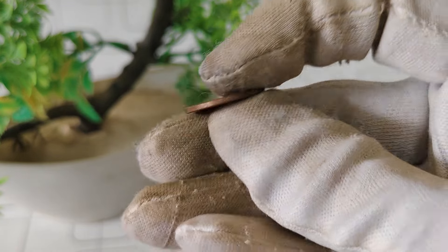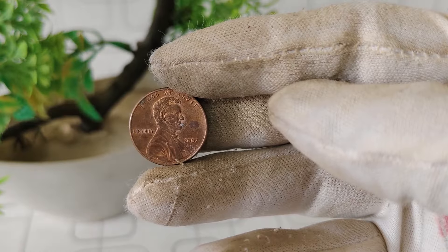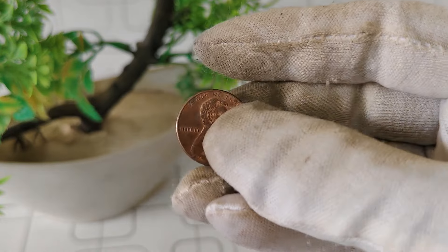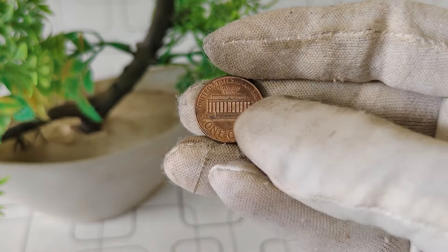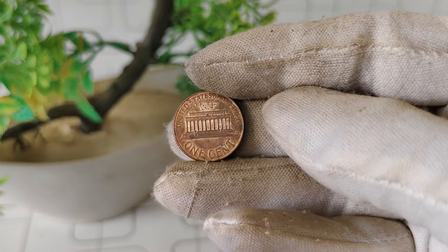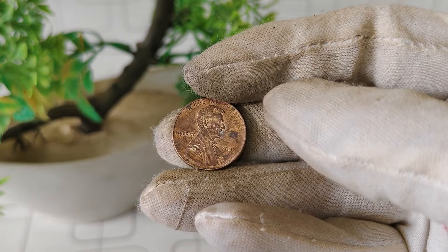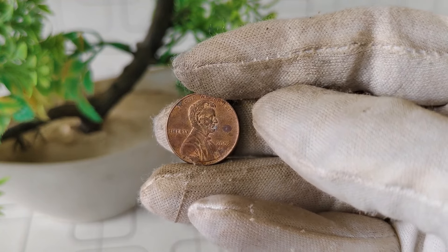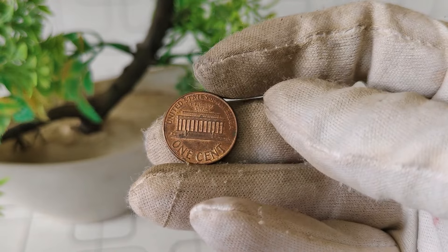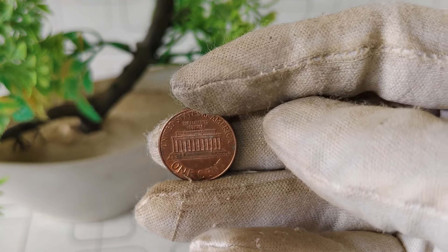When it comes to determining the value and worth of this coin, several factors come into play. Condition is key — coins in pristine condition, with minimal wear and tear, tend to fetch higher prices in the market. Additionally, any unique features or errors on the coin can significantly impact its value. For instance, double dies or off-center strikes are highly sought after by collectors. So, if you happen to come across one of these coins, make sure to inspect it closely for any distinguishing features. Another crucial factor is rarity. While millions of these coins were minted in 2002, certain variations or errors are much harder to come by, making them more valuable to collectors. How much is the 2002 D Lincoln penny worth?